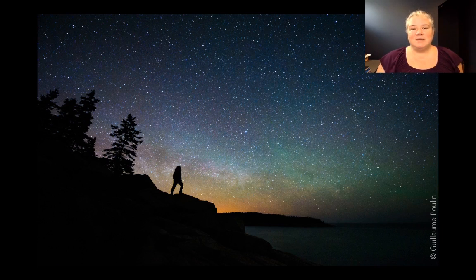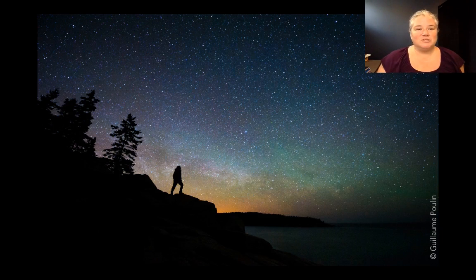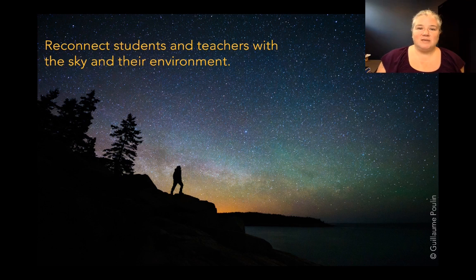So why did I create this resource a few years ago? It's because I think the night sky is really beautiful. Of course we don't all get this amazing view with thousands of stars. Unfortunately nowadays most of us live in cities and we don't see that anymore, but still there's a lot that can be seen even from a light-polluted area, and I think looking up is a great way to reconnect students and teachers with the sky and their environment.